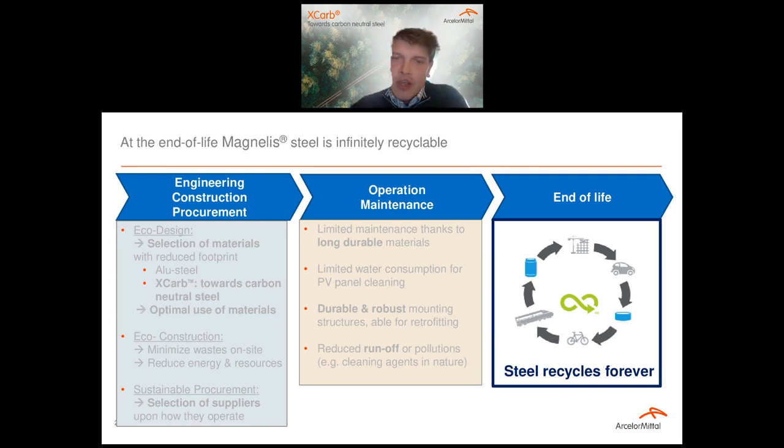The final point before handing over to Jérôme is just to remind everybody of the end-of-life benefits of steel. Obviously Corinne spoke a lot about durability, but also remember that steel is infinitely recyclable. Magnetic properties make it really easy to sort and collect, and it's not downgraded when we recycle it. This is another environmental benefit of using Magnélis.